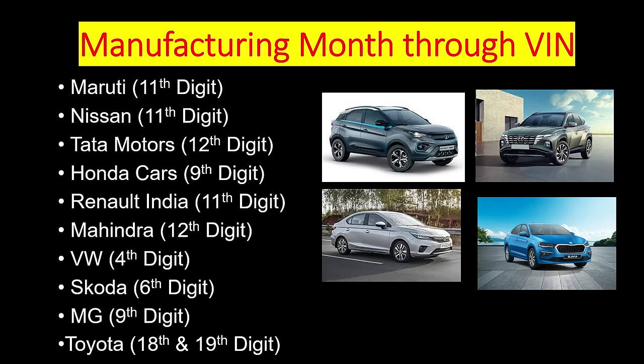In Kia and Hyundai's case, they have kept a secretive method. You cannot decode the month of manufacture from the VIN alone — only by punching the VIN into the Hyundai system can you identify the month of manufacture.